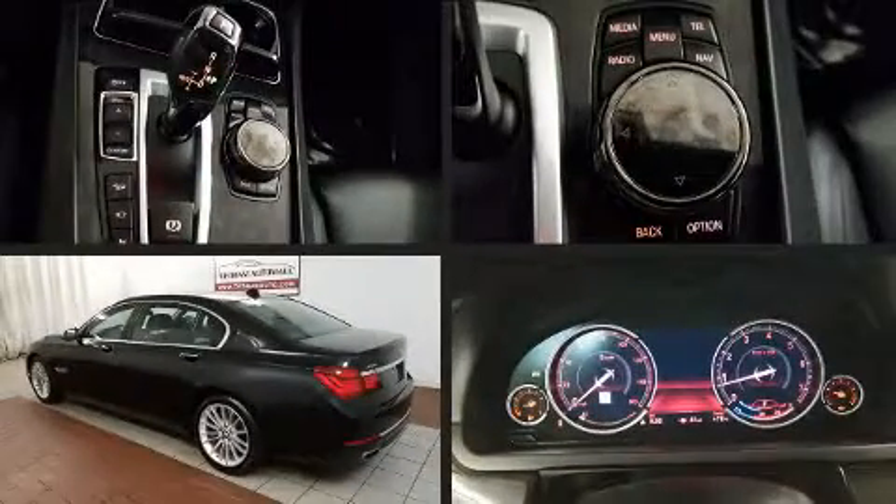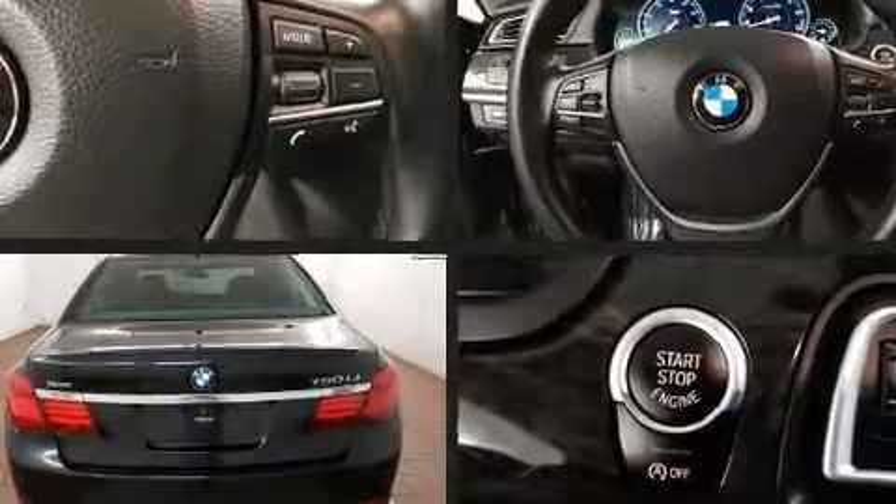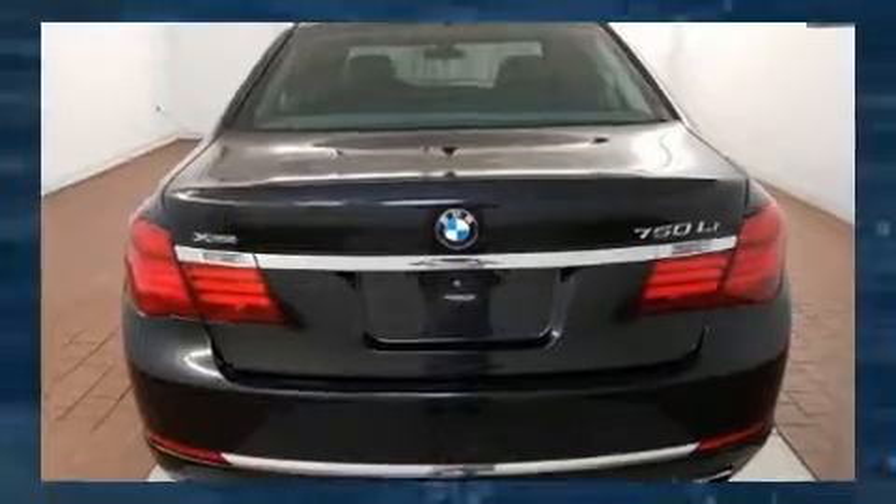With fewer than 45,000 miles on the odometer, this four-door sedan prioritizes comfort, safety, and convenience. It features an automatic transmission, all-wheel drive, and a powerful eight-cylinder engine.